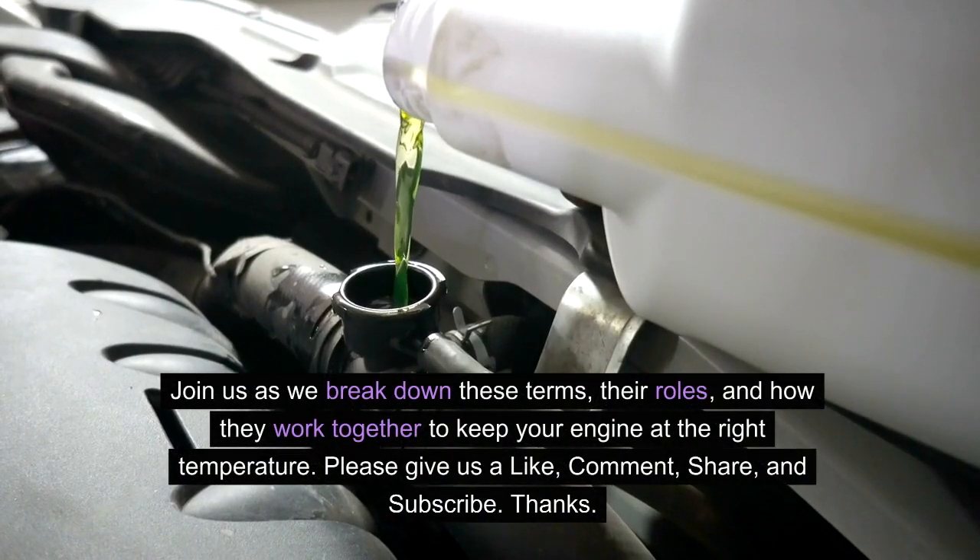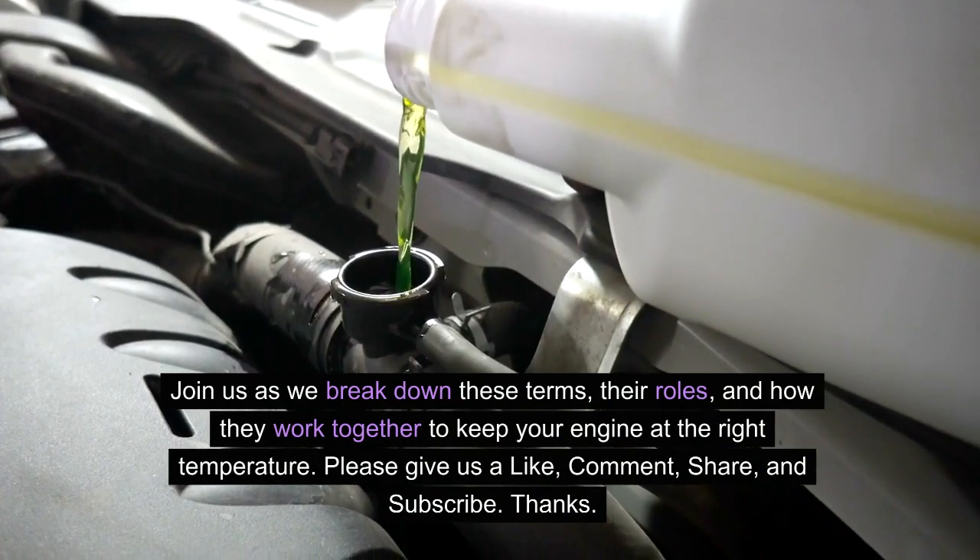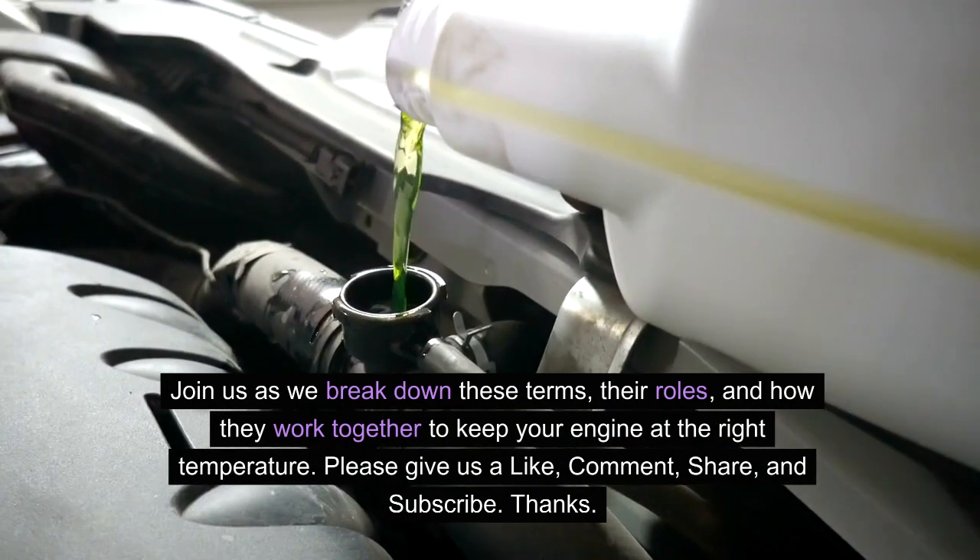Join us as we break down these terms, their roles, and how they work together to keep your engine at the right temperature. Please give us a like, comment, share, and subscribe. Thanks.